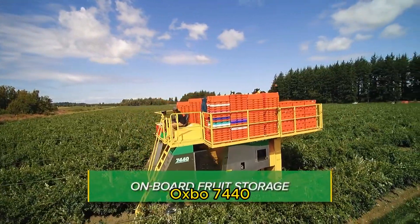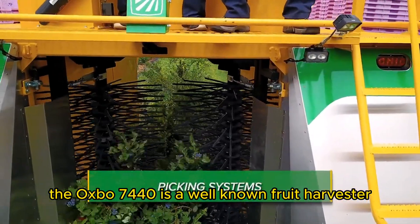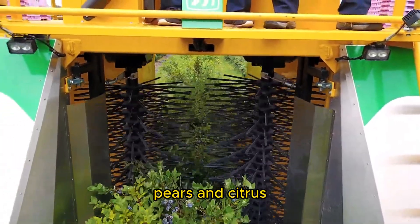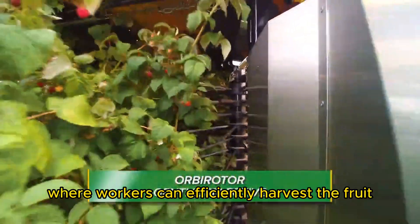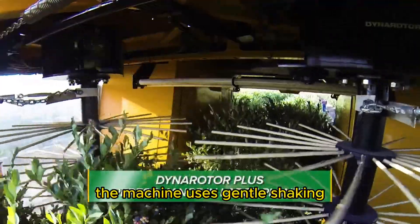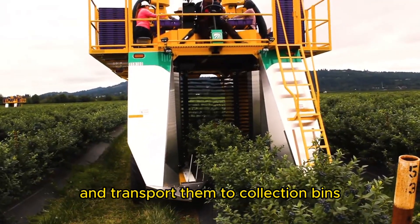Oxbow 7,440. The Oxbow 7,440 is a well-known fruit harvester commonly used for picking tree fruits such as apples, pears, and citrus. It features a self-leveling platform with multiple picking stations where workers can efficiently harvest the fruit. The machine uses gentle shaking and conveying mechanisms to remove the fruit from the trees and transport them to collection bins.